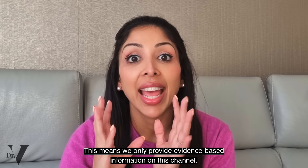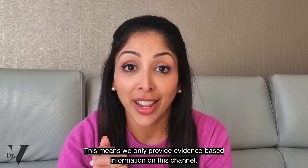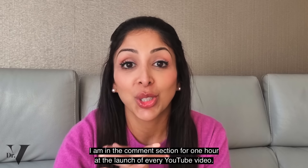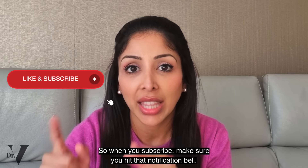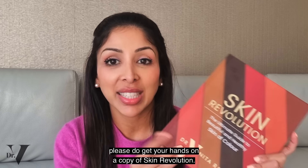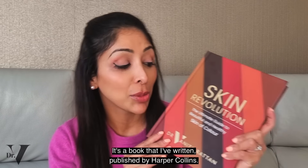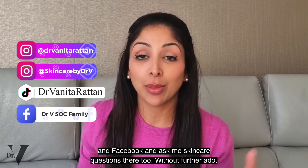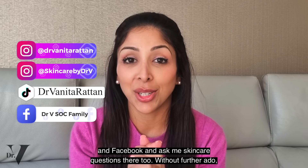This means we only provide evidence-based information on this channel. Don't forget I am in the comment section for one hour at the launch of every YouTube video, so when you subscribe make sure you hit that notification bell. If you want additional information on skincare, please do get your hands on a copy of Skin Revolution — a book I've written published by Harper Collins. You can also follow me on Instagram, TikTok and Facebook and ask me skincare questions there too.